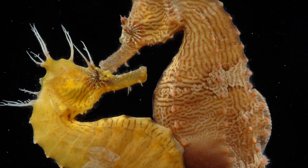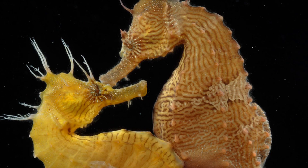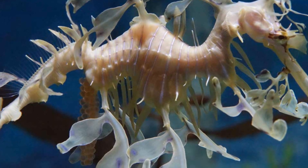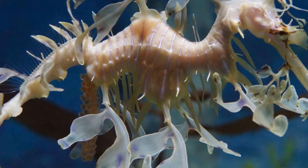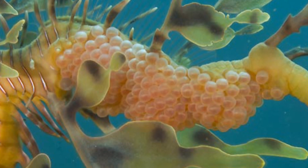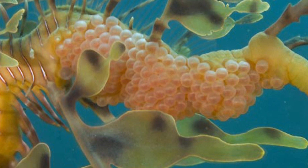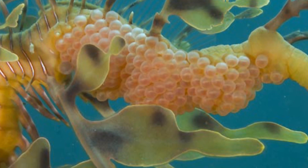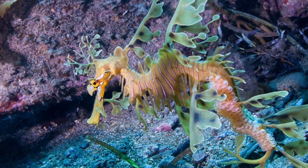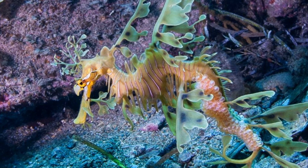Seahorses are quite renowned for it being the fathers that brood the eggs, and again the leafy sea dragon is no different. Unlike seahorses however, the eggs are deposited by the female underneath the male's tail instead of a pouch in the abdominal region that seahorses use. The male fertilises the eggs — around 300 of them — and carries them around for 6–8 weeks. The eggs are attached to the male by the sea dragon's skin that hardens around them and gives them a supply of oxygen. When hatching begins, the process can take up to 2 days, in which time the male will help remove the eggs by scratching them on rocks and shaking his tail.